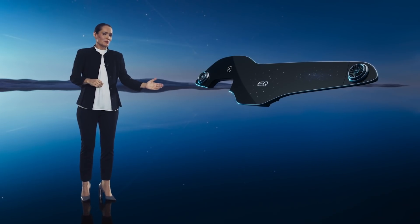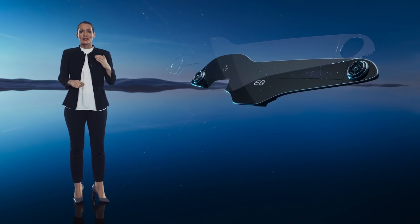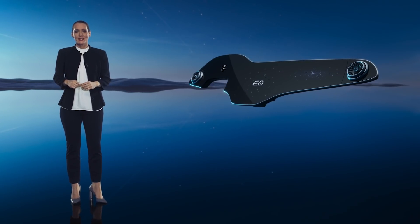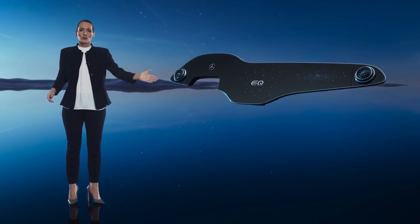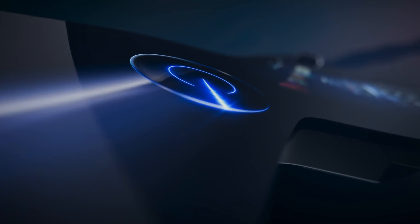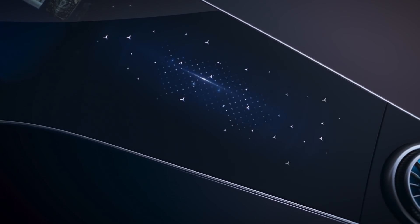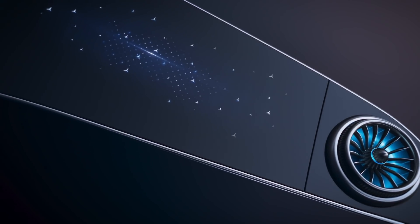The glass instrument panel is completely new and is the largest free-form glass surface there's ever been in a Mercedes, stretching all the way from one door to the other. This is the jewel of the interior and a true work of art. It's also a great example of the fusion of digital and analog design.